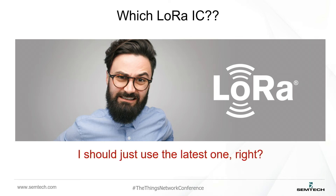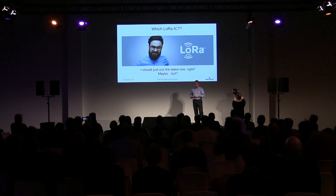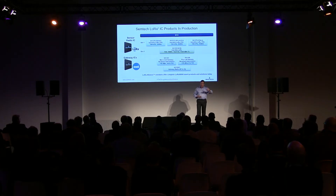The question is: which LoRa IC do we choose — should we just use the latest one? Well, maybe, but there are a couple of factors. On the roadmap, the first generation of LoRa chips is the SX127x family, which has been with us for a while — over 80 million devices shipped using these chips across lots of different applications. Technology moves on, so we came up with a second generation, the SX126x family, launched through the middle of last year. On the gateway side we have two families: macro cells — large gateways outdoors on a building — and smaller pico cells for indoor applications.